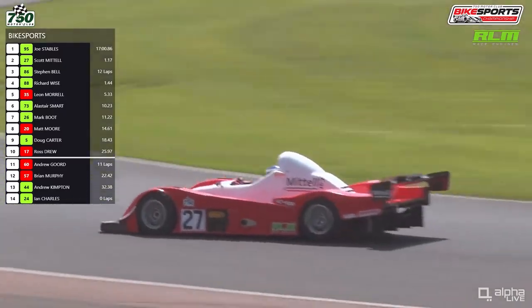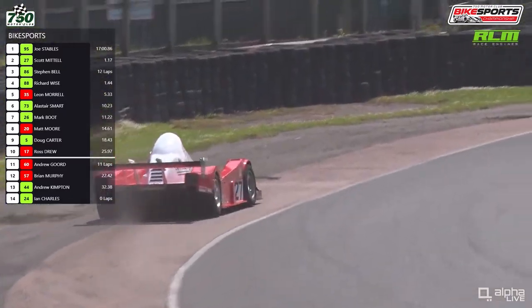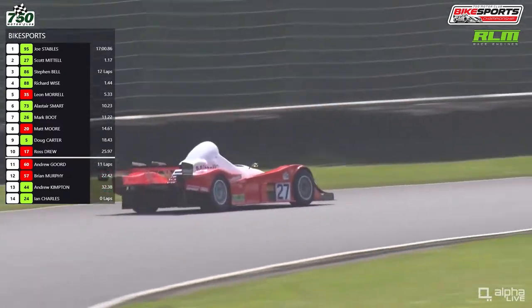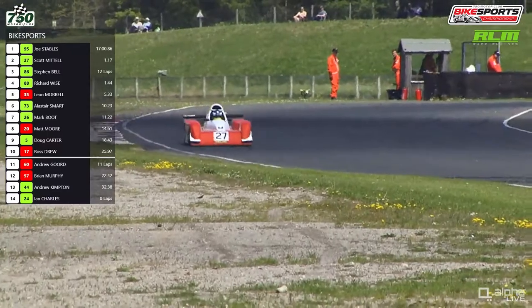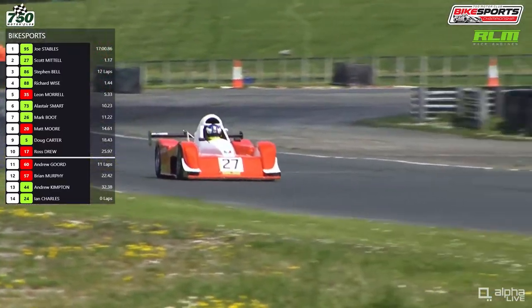They're lapping somebody going much quicker than anybody else they've passed so far. Although Scott Mattel was very wide there at Hawthorne, and he made a similar mistake a lap and a half ago up at Sunny. I wonder if there's a problem with the handling of that car.